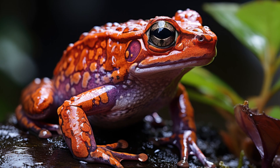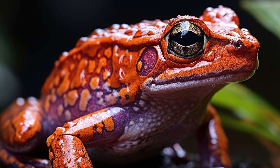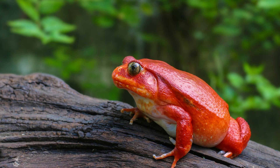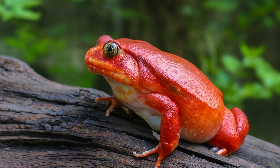Claiming the sixth spot is the Tomato Frog, with vibrant red-orange skin reminiscent of a ripe tomato. Not only is its color striking, but when threatened, it secretes a sticky, toxic substance — which, when we found one in Madagascar and picked it up, we couldn't get off our hands for days. This vivid defense mechanism is what earns it its spot at number six.